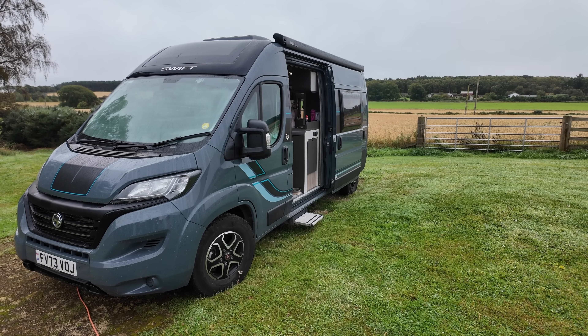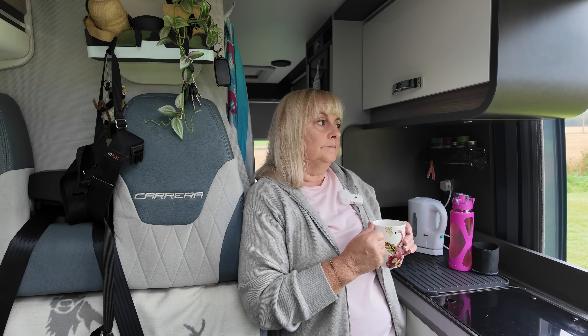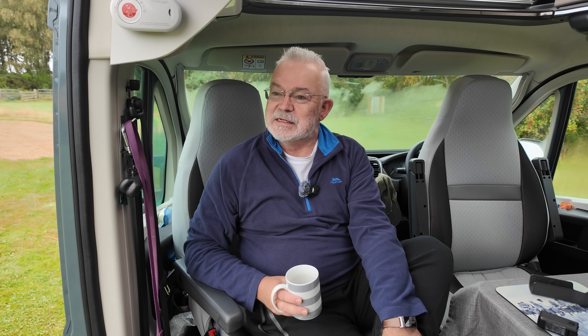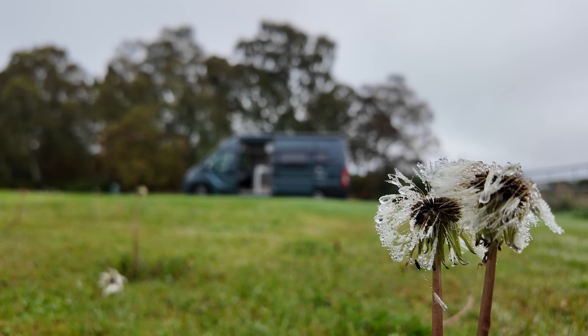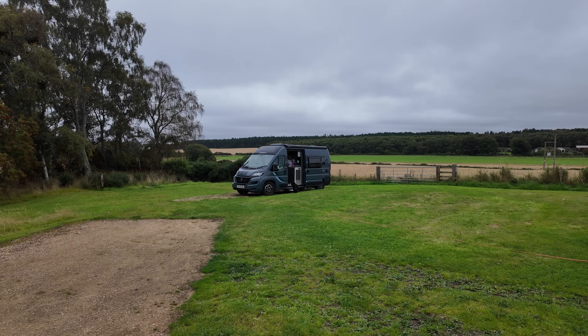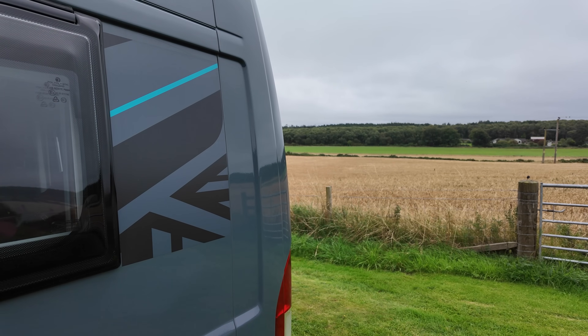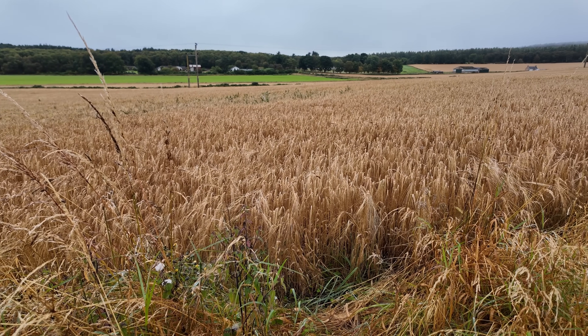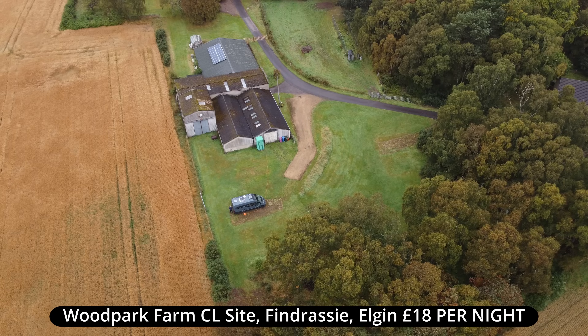We've woken up to a real dreech morning today. Dreech — a great Scottish word that, isn't it? There's nothing like it in the English language that quite says it. It just means everything is soaking wet, and you can see the moisture almost hanging in the air over the barley fields. It's a great view all the same. I love sitting here just looking out at the barley, and this has been a fantastic little stopover at this CL site.